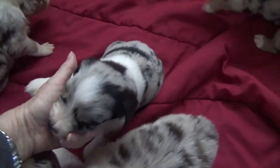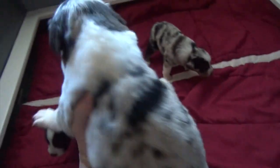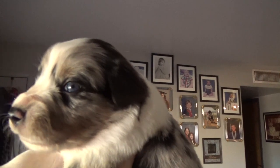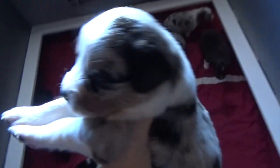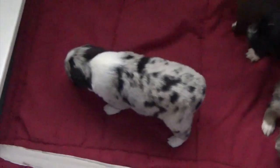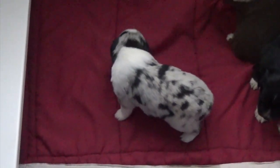This blue merle male is Marble — gorgeous puppy. His eyes are looking very light. There's just a hint of navy left to them, but they look pretty nice. Pretty copper, pretty boy. Marble is a natural bobtail — that's what he was born with, undocked natural bobtail. Very sharp.